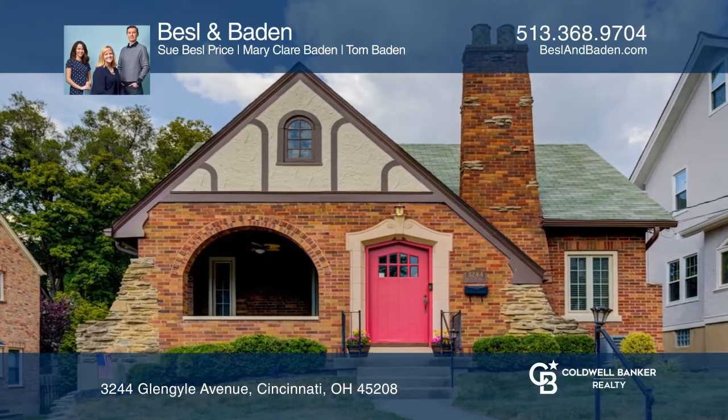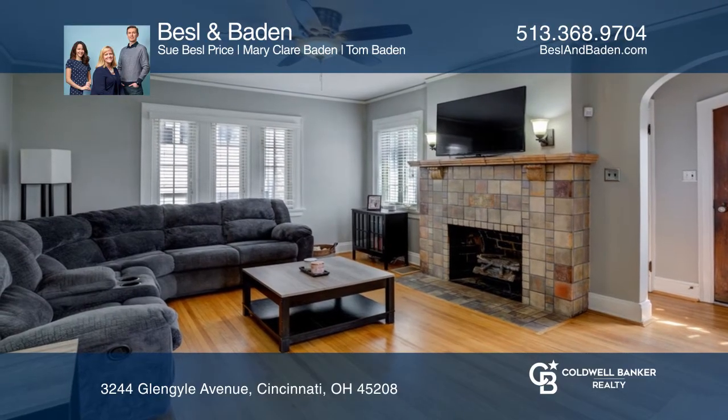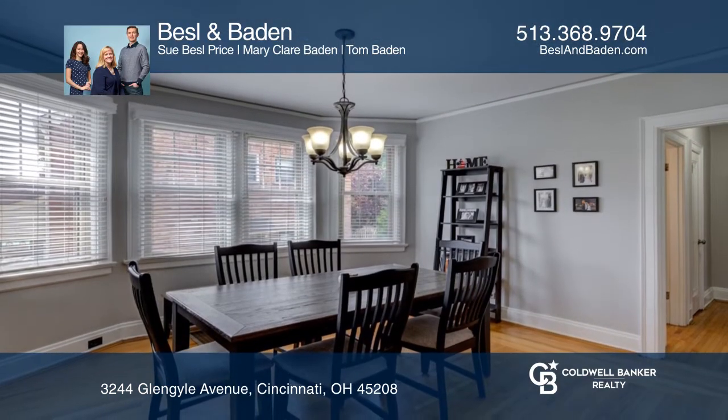Located on an idyllic, sought-after street in Mount Lookout, this updated three-bedroom, two-and-a-half bath home has old-world charm with updated amenities.